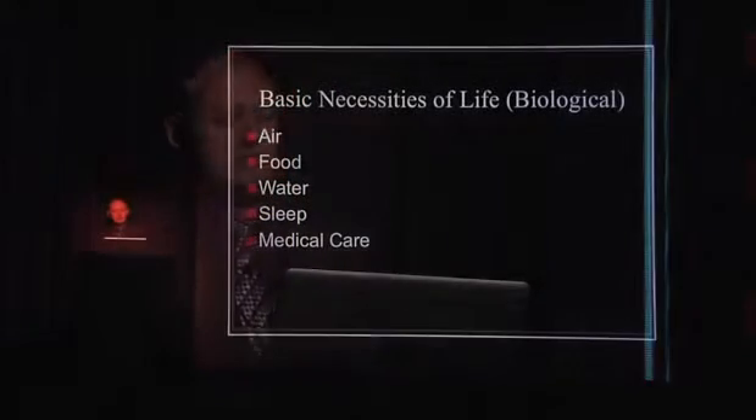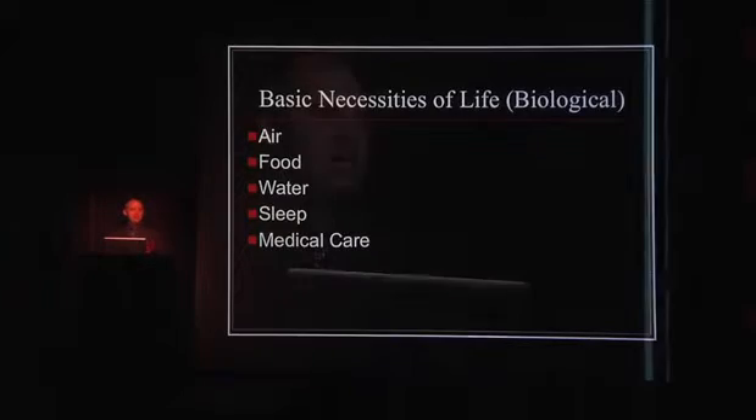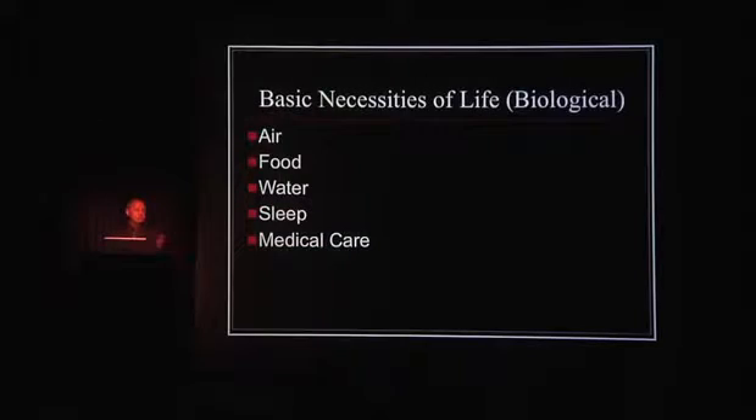Basic necessities of life: air, food, water, sleep, medical care. You ask yourself, can those be provided in a way such that the astronauts don't have to be the stewards of their own habitat all day long? Any researchers going to Mars — their job is not to be the maid of their building. It's to go out and drive and explore and dig up dirt and rocks. So you would want to make sure that everything you put into their habitat is as automated as possible, sustainable as possible, self-correcting as possible.